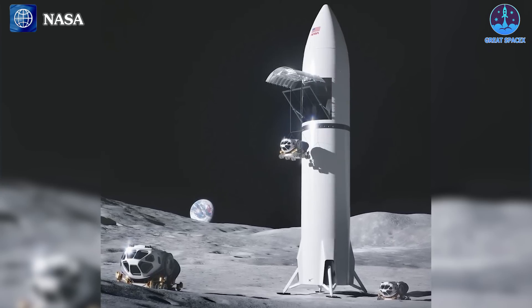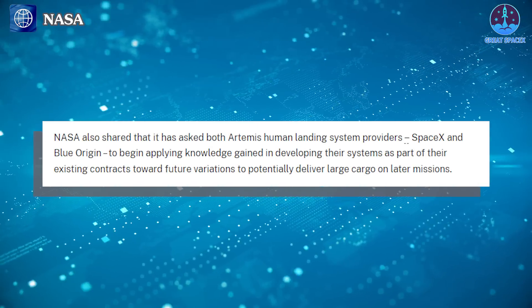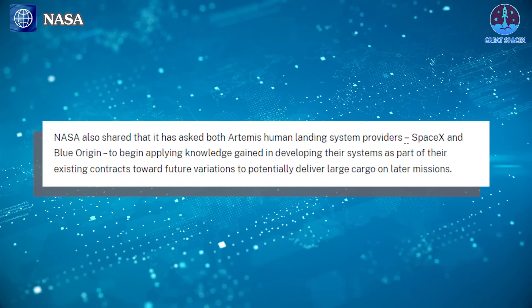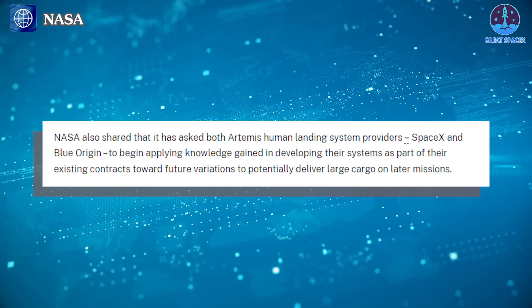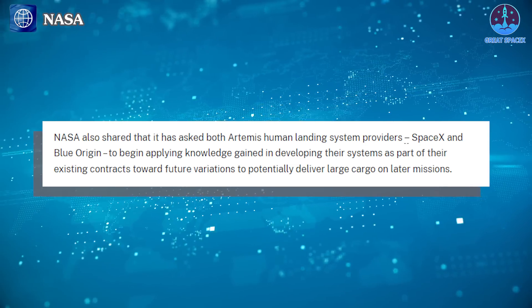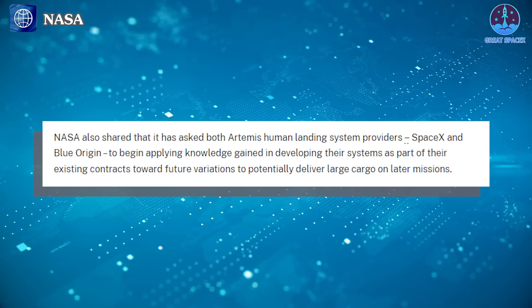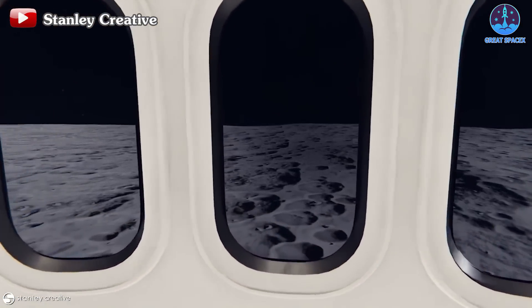This variant will be tasked with transporting and safely landing crewed rovers on the moon's rugged terrain. In an announcement made on January 9th, NASA revealed its strategic approach. NASA also shared that it has asked both Artemis human landing system providers, SpaceX and Blue Origin, to begin applying knowledge gained in developing their future systems as part of their existing contracts toward variations to potentially deliver large cargo on later missions. This directive underscores NASA's forward-thinking approach, leveraging the expertise and capabilities of its partners to adapt and innovate, ultimately paving the way for future lunar exploration missions.